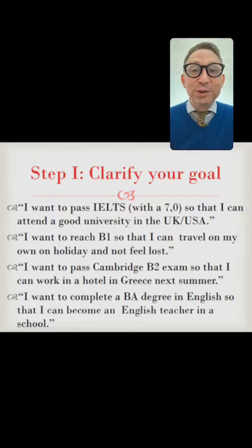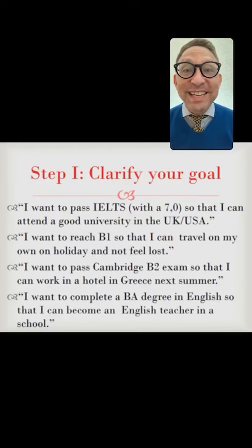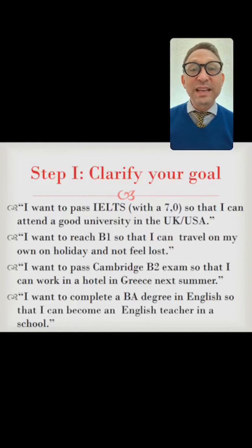The first thing you need to do in order to study effectively is to clarify your goal. For example: I want to pass the IELTS with a seven in order to study at a good university; or I want to reach B1 so that I can travel and not be stressed; or I want to pass the Cambridge B2 so that I can work in Greece for the summer; or I want to get a BA degree so that I can be a teacher. These are all rather specific goals — they have a fixed English goal that you can attain.